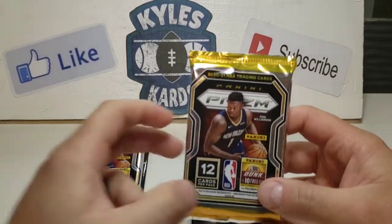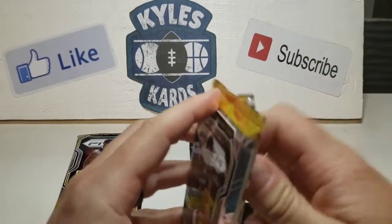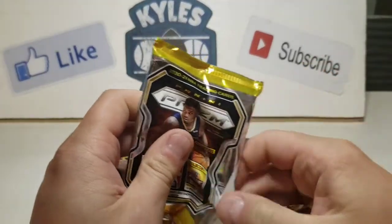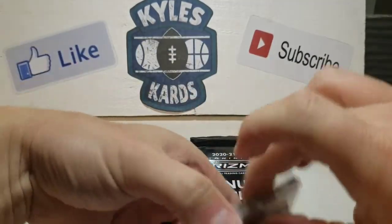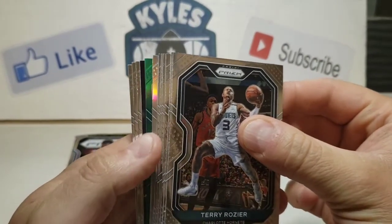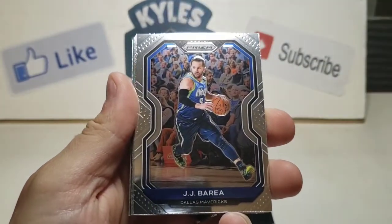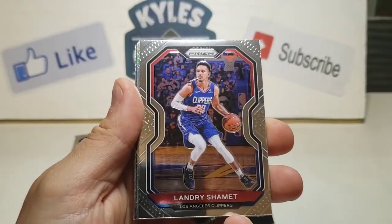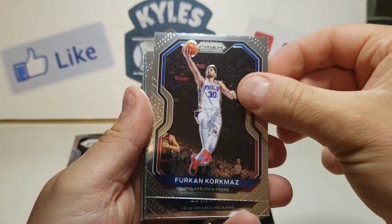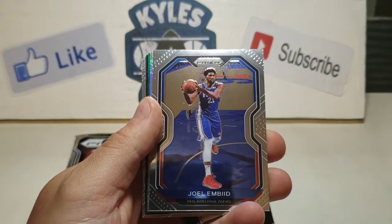Without further ado, really would be pumped if we could pull a LaMelo. But we'll also take any of the top rookies or a LeBron. Love that LeBron card with him dunking. So we'll see how we do. These ones come with a silver and a green. Starting off here we have a Terry Rozier, JJ Barea, Landry Shamet, a Furkan Korkmaz for the 76ers, JJ Redick, and a Joel Embiid — that's a nice one there.